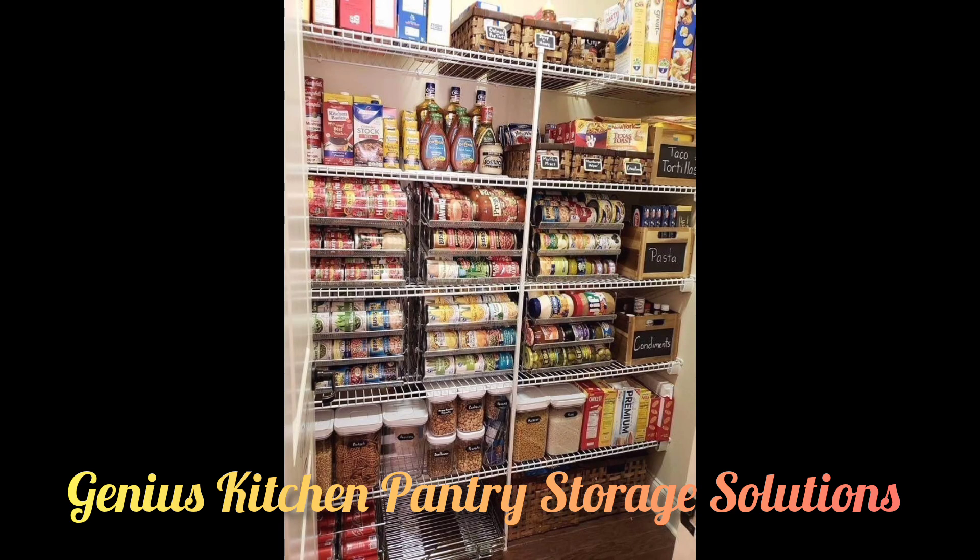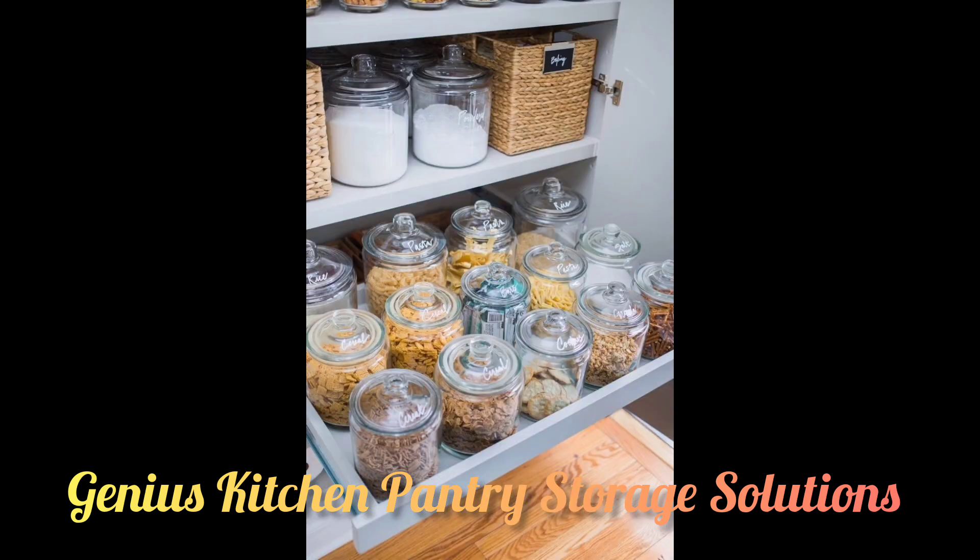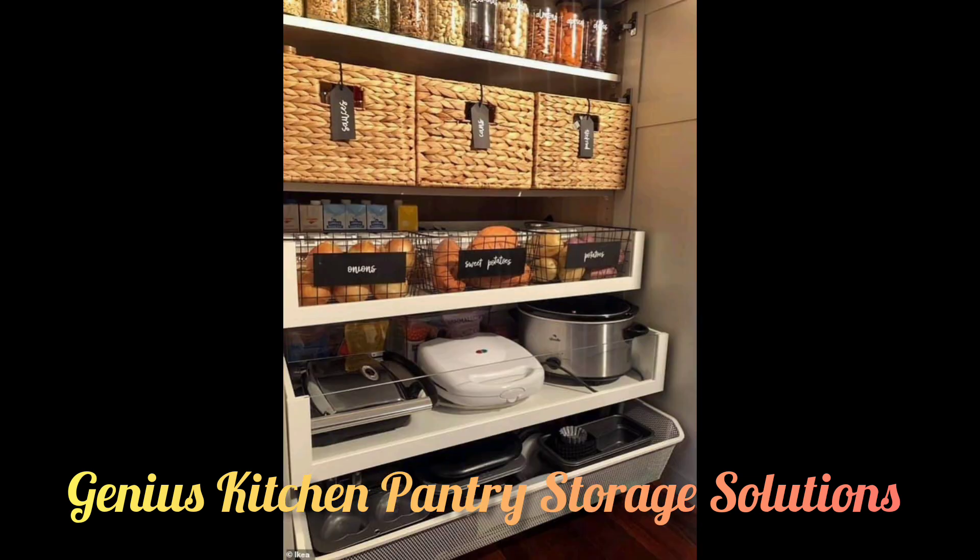For a home with limited and open pantry space, you can opt for a uniform look by placing items like cereal and baking essentials in clear storage containers together in a row.